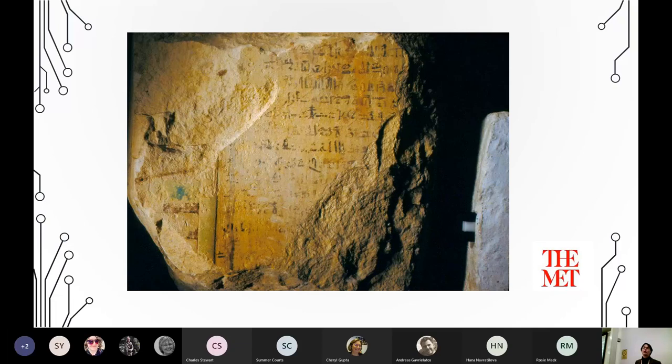The famous wars of Thutmose III in Syria are also referenced in the text. It's an example of a more specific type of visitor's inscription that appears in several places in Dahshur. It also gives you an idea of the state in which we find these inscriptions — this large fragment is over a meter wide, but it's still just a fragment from a doorway.